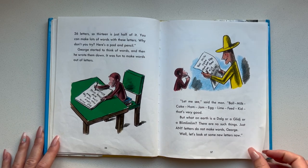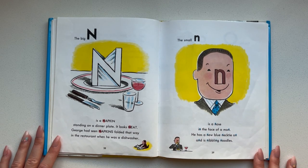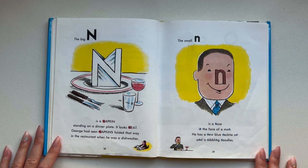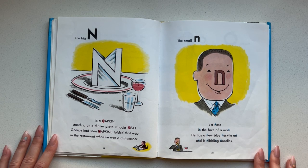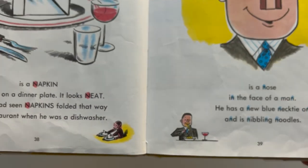Let's look at some new letters now. The big N is a napkin standing on a dinner plate. It looks neat. George had seen napkins folded that way in the restaurant when he was a dishwasher. The small N is a nose in the face of a man. He has a new blue necktie on and is nibbling noodles. Look at him — he's having his noodles for dinner.